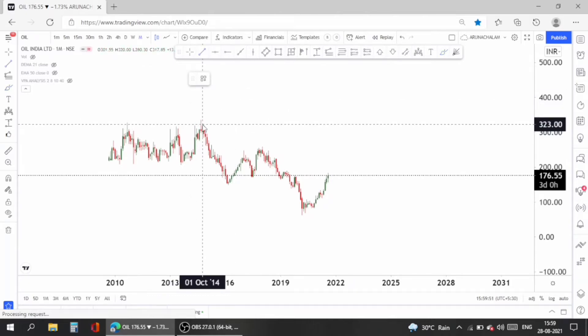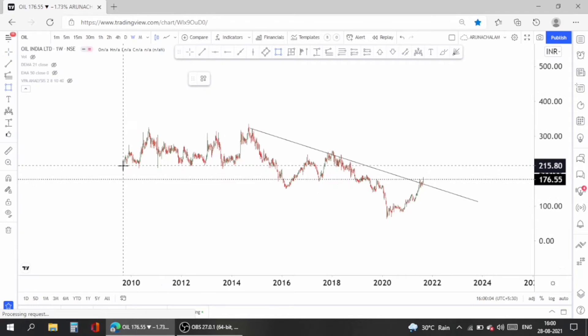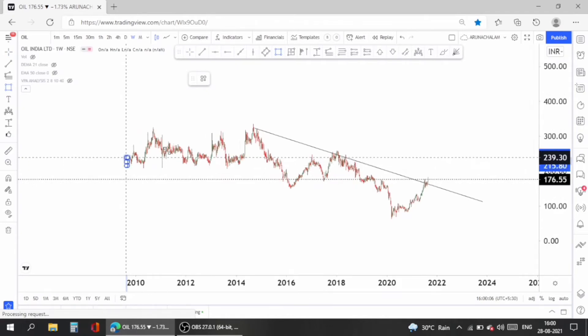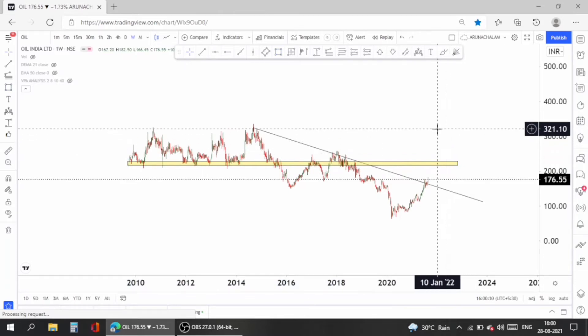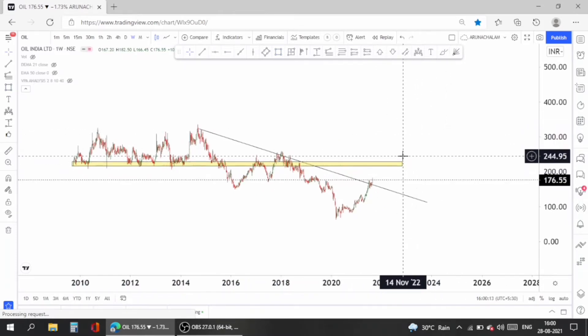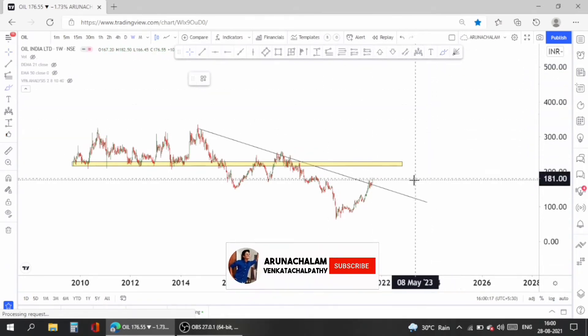Now let's analyze the stock on a weekly basis. The stock may consider the listing price as a major resistance zone. The listing price is around 210, so the 210 to 220 price range can be taken as the resistance for the stock.